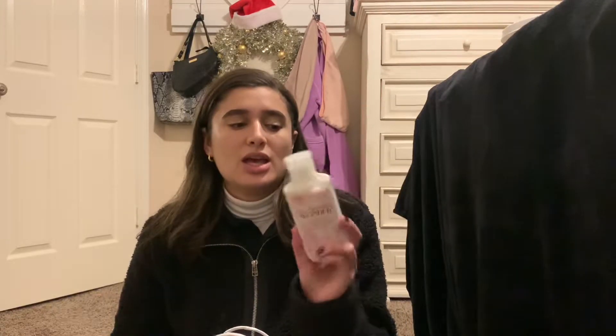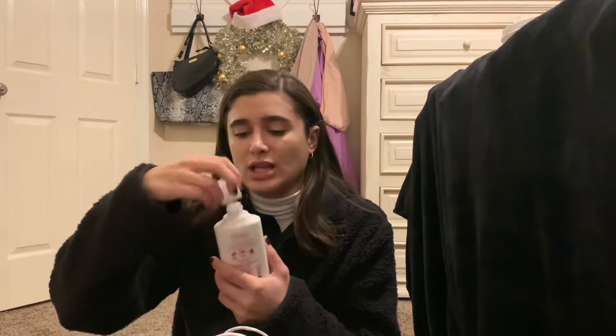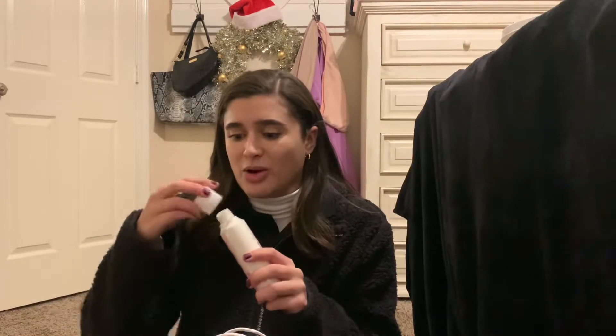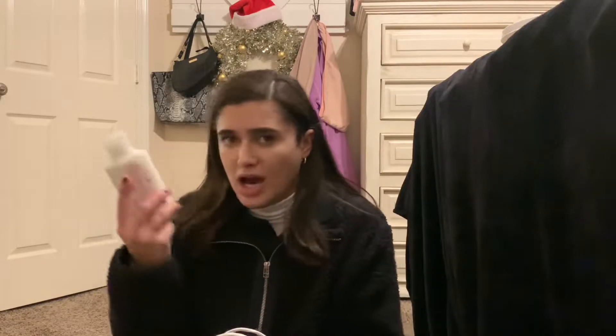Winterberry Wonder is the first one — I actually ordered this online and it was sold out. The fragrance notes are Ruby Frost, Winterberry, Sparkling Cranberry, and Crystal Vanilla. I know I like Winterberry Wonder but I'm still unsure if I'm going to keep all of these lotions because I don't really need them and I'm kind of over winter scents already.